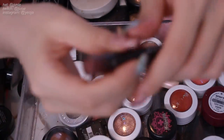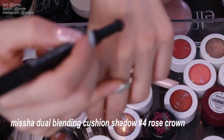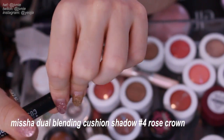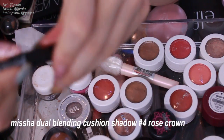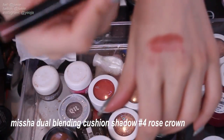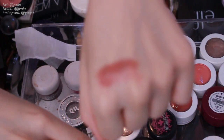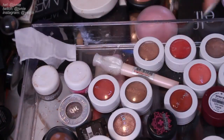Next is a Missha Dual Blending Cushion Shadow in Rose Clown. It has a lighter pink shade on one end and a darker shade on the other so you can have a full-on eye look. I'm not really a fan of these dual-ended applicators. I think it's a really cute concept but it's not for me, so I'll be getting rid of it.